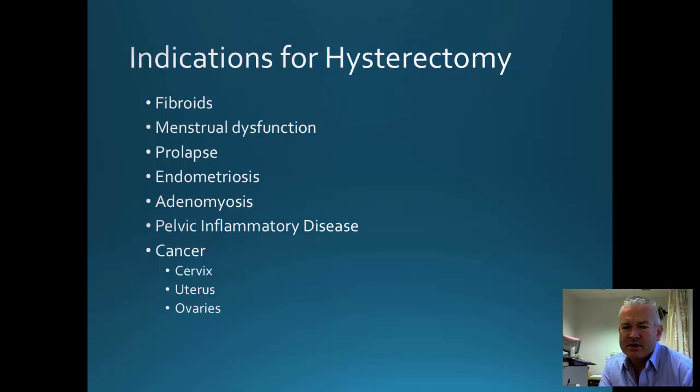So why are hysterectomies performed? Many different reasons are noted: fibroids, heavy periods, prolapse, endometriosis, adenomyosis, pelvic inflammatory disease, and a variety of gynaecological cancers are all indications for hysterectomy.